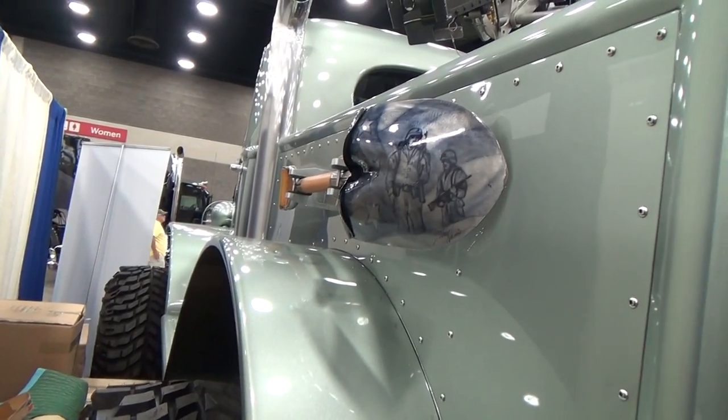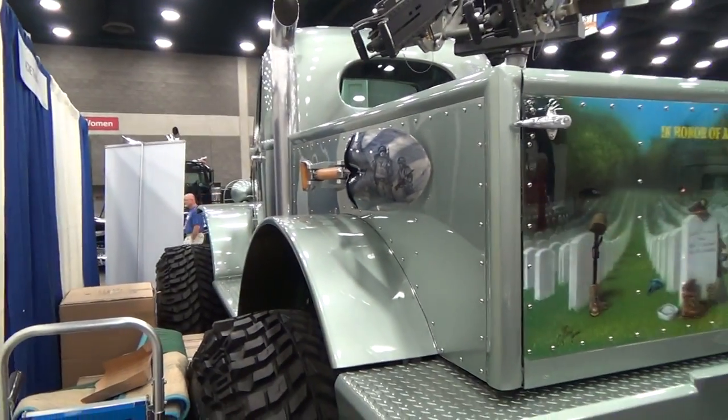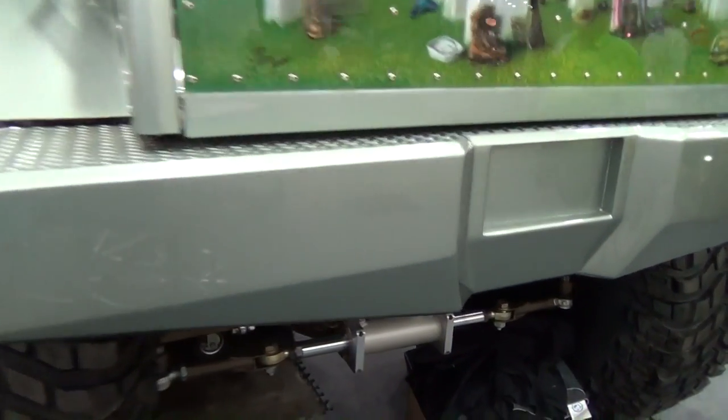Not only is the truck cool, man, look at that dude. That's cool to say the least — that is cool.